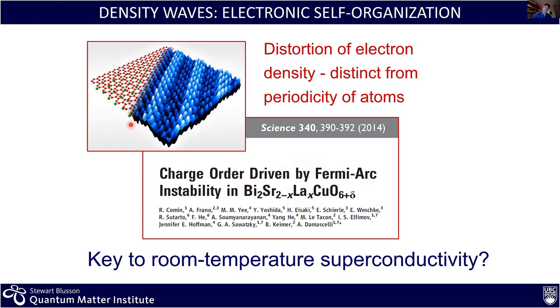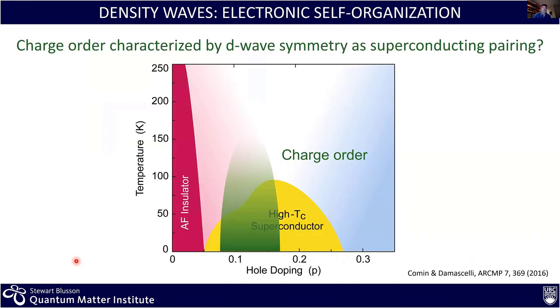This charge density wave is believed to be playing a role in high-temperature superconductivity. Looking back at the phase diagram, charge order appears exactly where you see a suppression in the value of Tc, so the two phenomena seem to be competing. At the same time, both the CDW and the superconducting state are characterized by the same d-wave symmetry — the pairing of charge in both cases seems to be born of the same symmetry breaking. This is intriguing and suggests there should be a connection between the two phenomena.